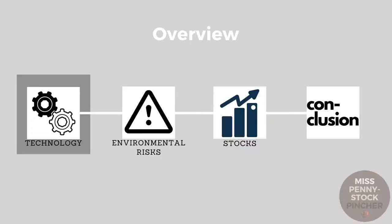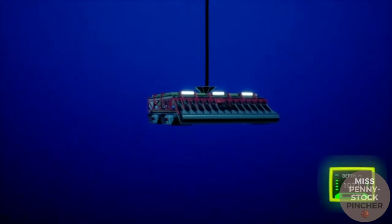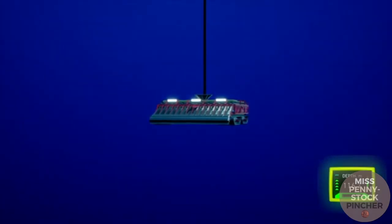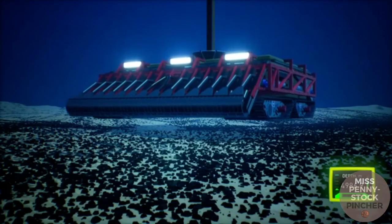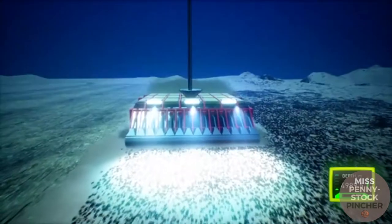For deep sea mining, different companies have come up with different concepts, but they are all similar in principle. A large crawler is placed on the seabed and connected to a logistics ship. The device then travels over a previously explored area of the sea, which must meet conditions for the deployed vehicle — for example, slopes and hollows on the seabed must not be too distinctive.